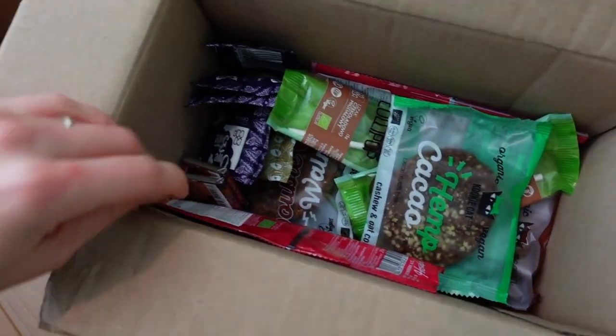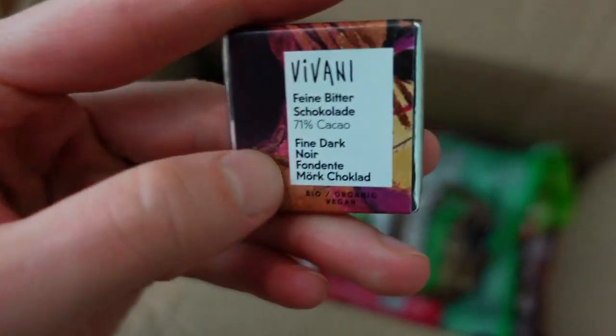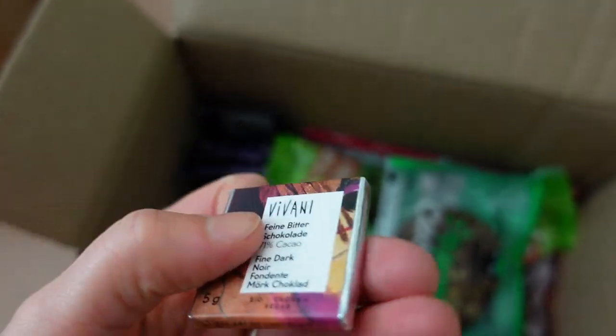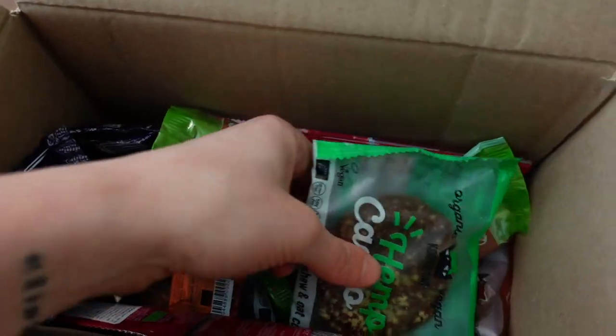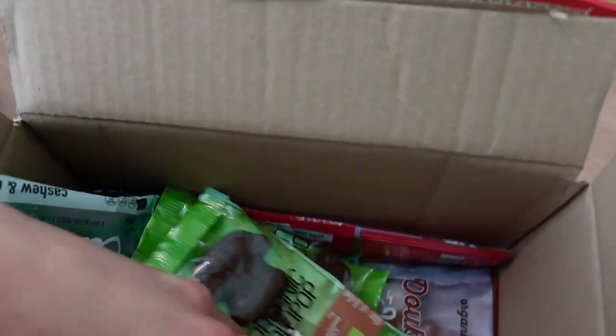In the other box are sweets. This is one of her favorite chocolates — it's called Vivani, and her name is Viviana, so it was meant to be! I got them in super cute little sizes so I can put them in for different days. I also got other types of chocolates, some vegan cookies, and chocolate lollipops.